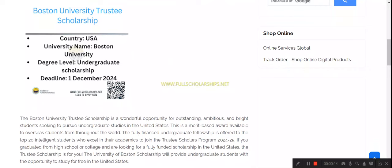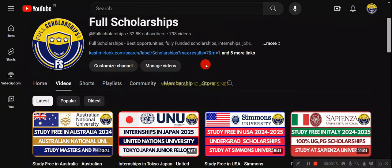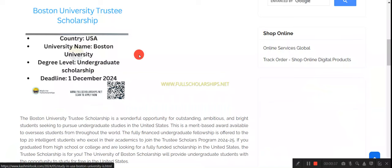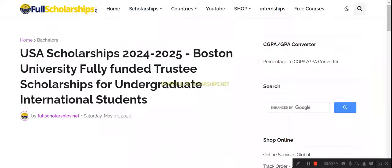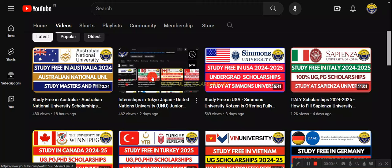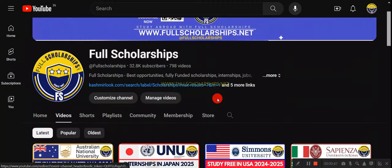Before discussing the scholarship, let me remind you to subscribe to our YouTube channel Full Scholarships. If you are here for the first time, please subscribe. If you are already subscribed, share this video and follow us on Instagram as well. The link for this Boston University Trustee Scholarship is given in the video description below.